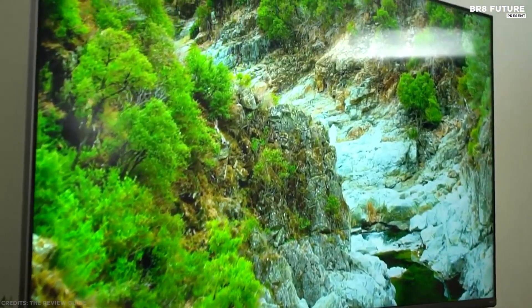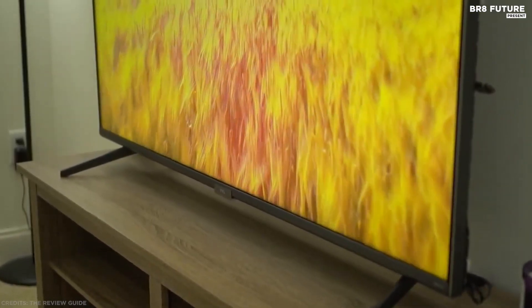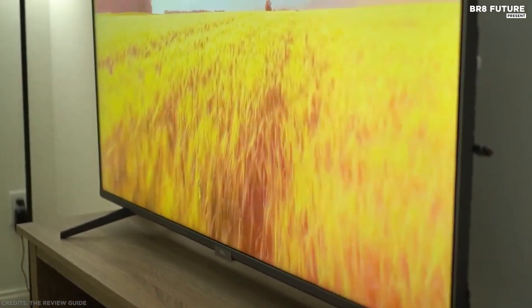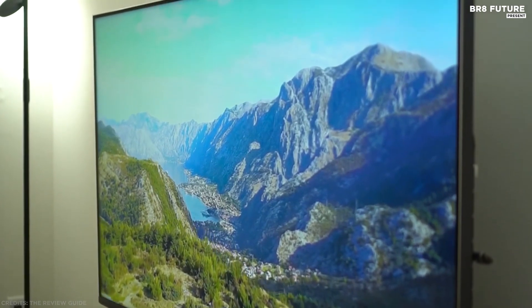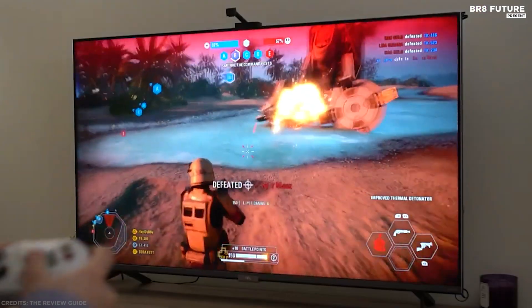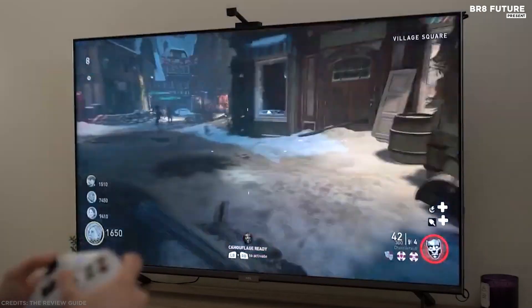Dolby Vision offers superior contrast and brighter, more accurate colors. TCL's AIPQ Engine delivers machine learning algorithms optimizing color, contrast, and clarity for bolder HDR performance. The TCL 6 Series is also a great gaming TV, thanks to THX-certified Game Mode.